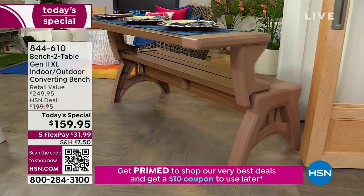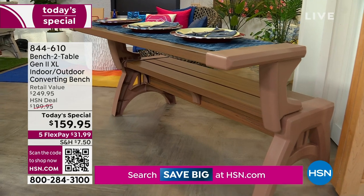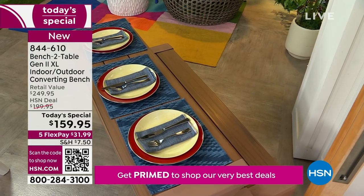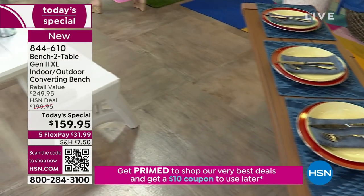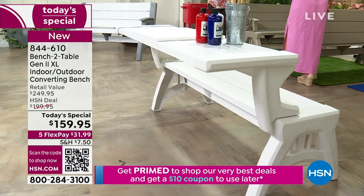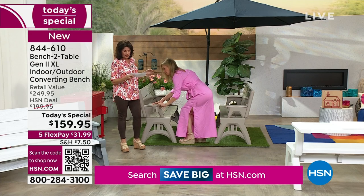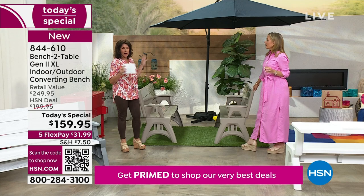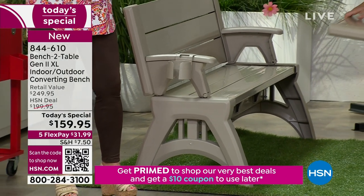If you want two of these, get them now. Not only will you have that full picnic table experience, but you'll have two great benches in your yard, on your front porch, or anywhere you want to take them. They're so lightweight — 34 pounds — so you could just throw these in the back of an SUV or truck and take them anywhere.